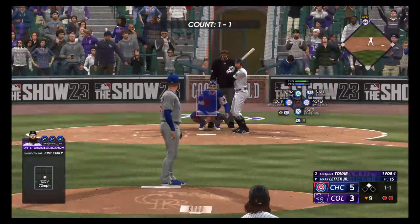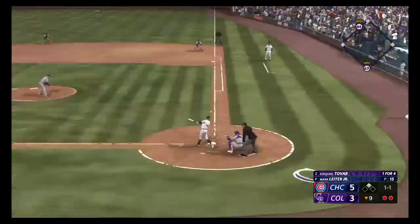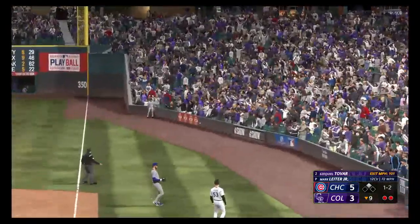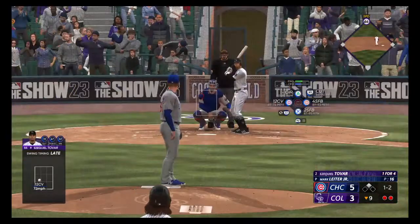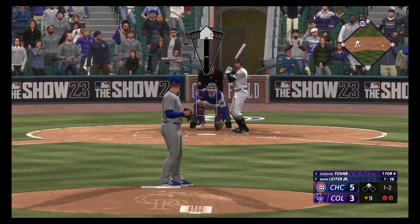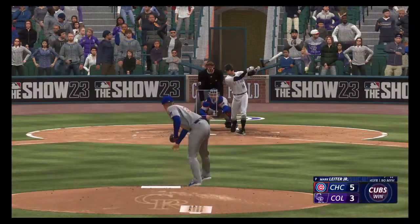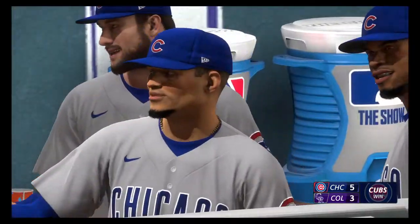Now the number two hitter, Ezekiel Tovar. Corner infielders guarding the lines, trying to prevent extra bases. The 1-1 is fouled off — nothing but curveballs so far in the at-bat. Kind of makes it difficult as a hitter to know what to look for — you start wondering if he'll keep coming with it or try to speed you up. And a swing and a miss — and that is the ball game!